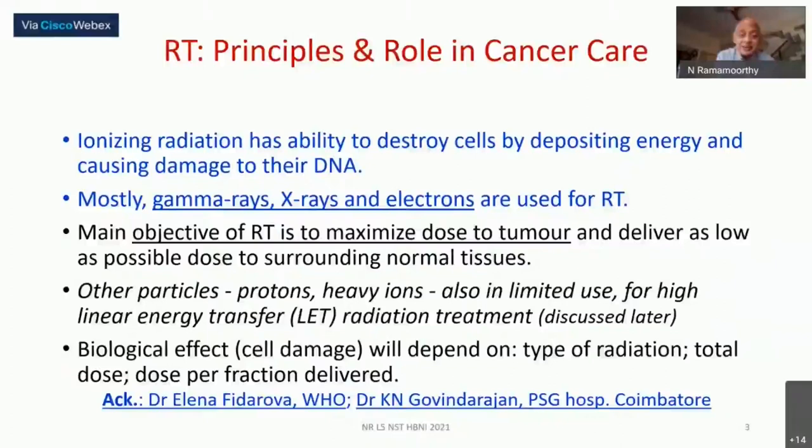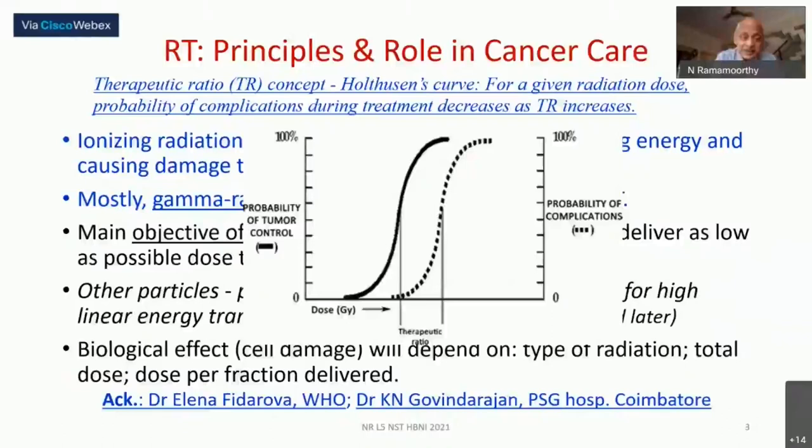This principle can be illustrated by a curve showing tumor control probability versus radiation dose. After some level of dose, tumor control begins, reaching near maximum. At the same time, normal cell complications also appear, but fortunately at slightly higher doses, since cancer cells are more susceptible to radiation. This gap — the therapeutic window or therapeutic ratio — is what we exploit.